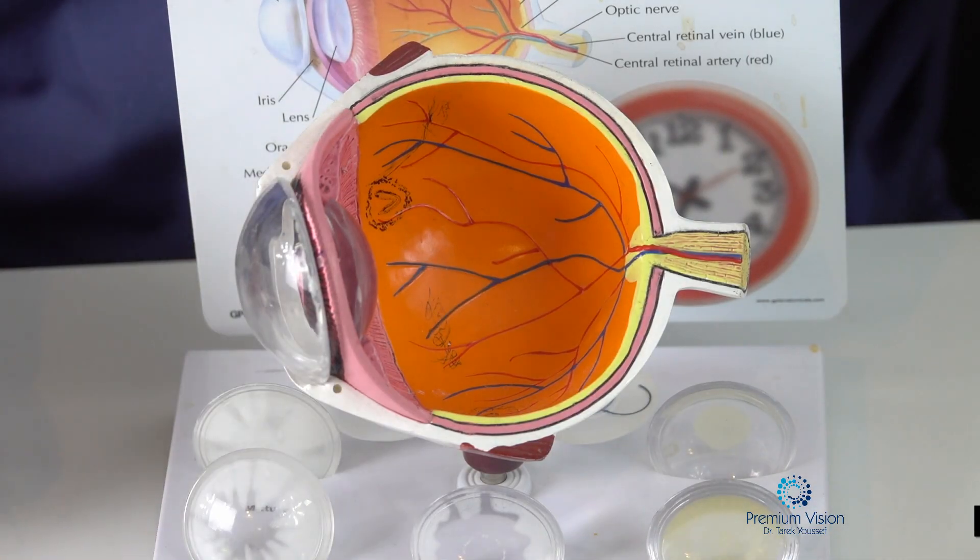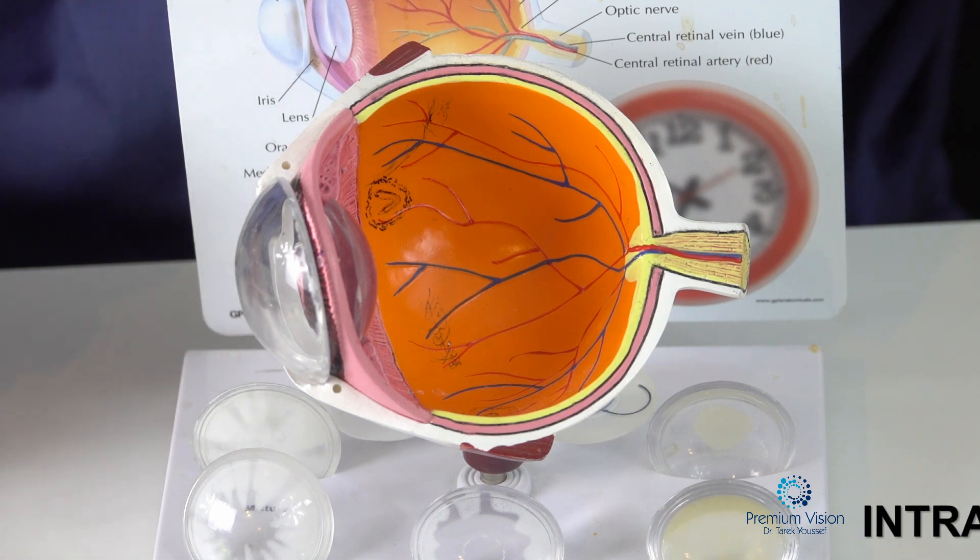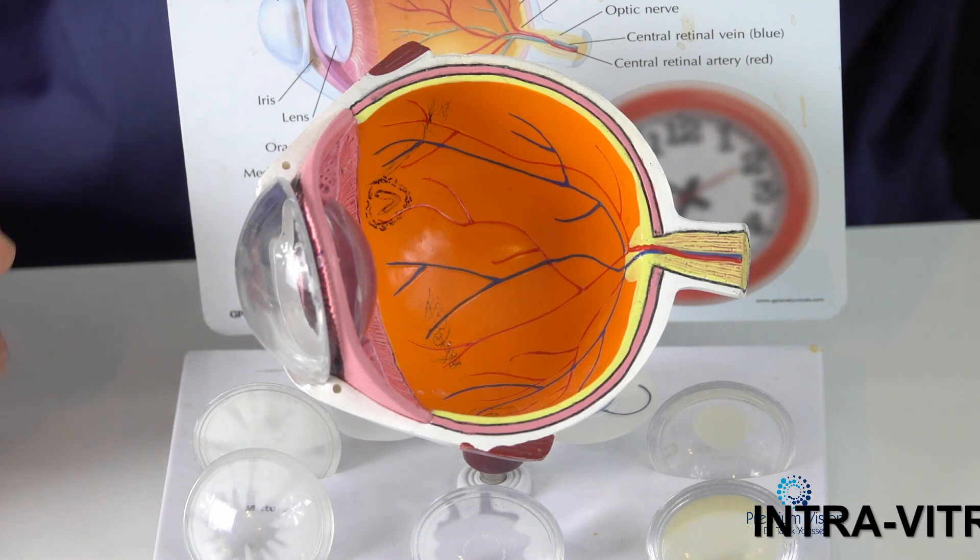Hi, I'm Dr. Youssef. I'm going to show you how we do intravitreal injections, or injections of medication into the vitreous cavity, to treat retinal vascular diseases.